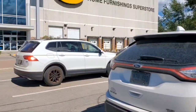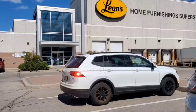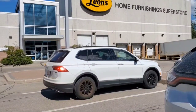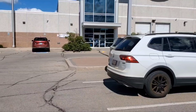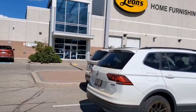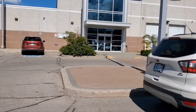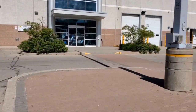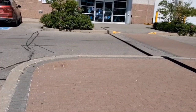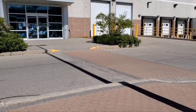We're gonna go into Leon's. This is a furniture store. It's the first time that Bella has gone into a furniture store. It's a smaller one though — not the same size as if we went to the downtown Toronto area. But Bella will get to see what it's like — her first furniture store — and see what she thinks, what's different.